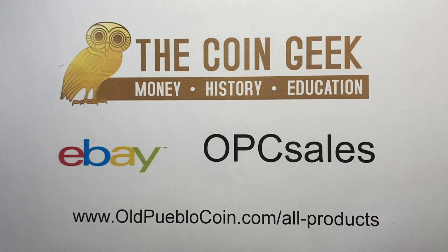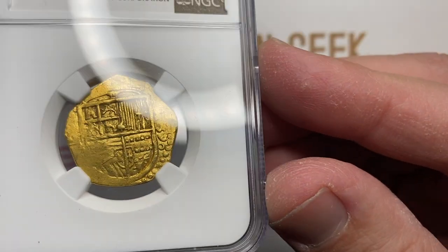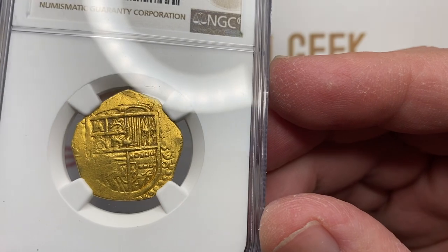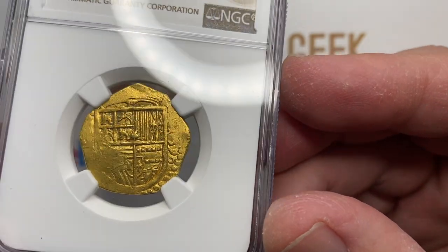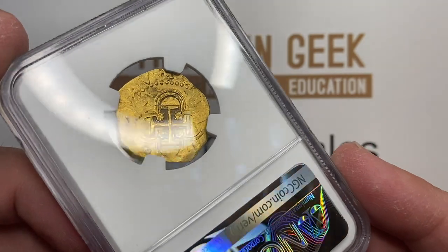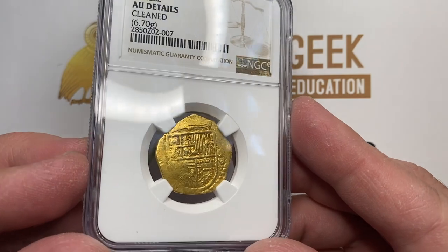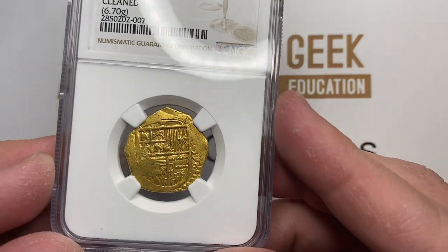Hey guys, it's Ben the Coin Geek at Old Preblo Coin, and today I have a little bit of show and tell for you — a little bit of some fun coins just to talk about that I will not get all the details accurate on. I don't specialize in these coins, but these have to be among the most storied coins in collector history.